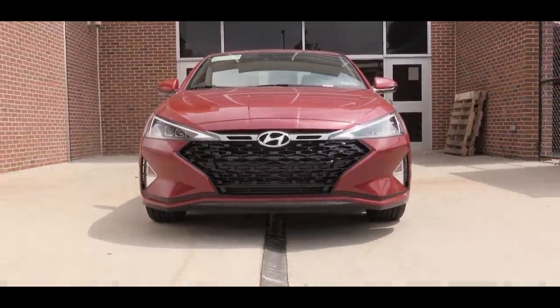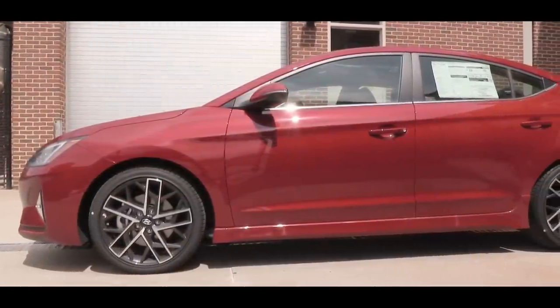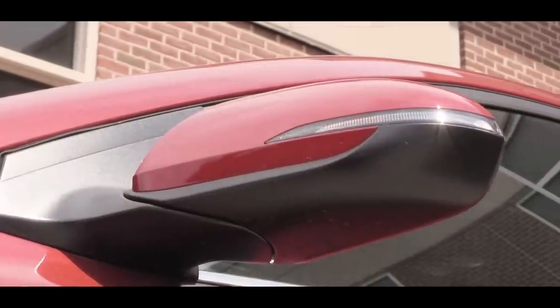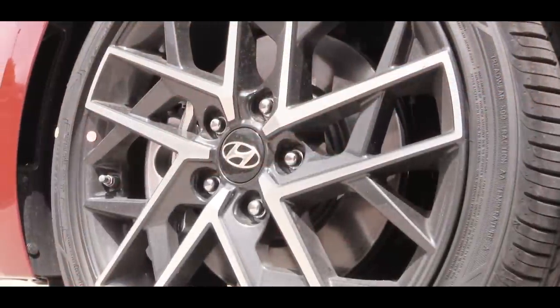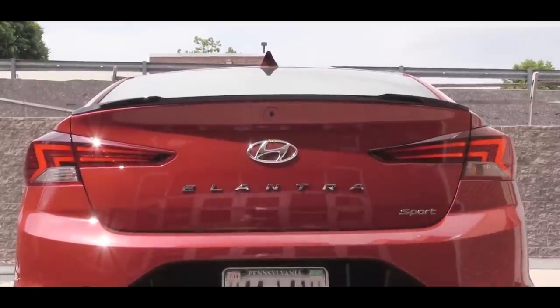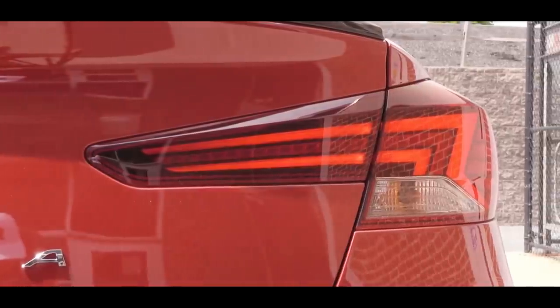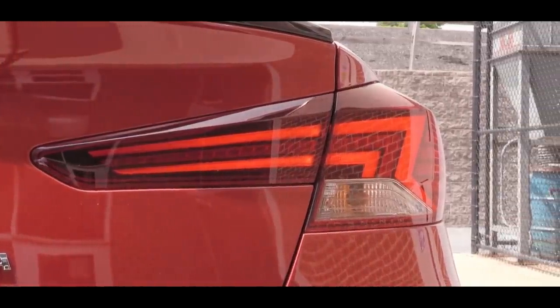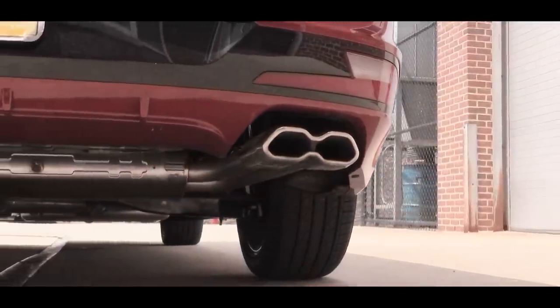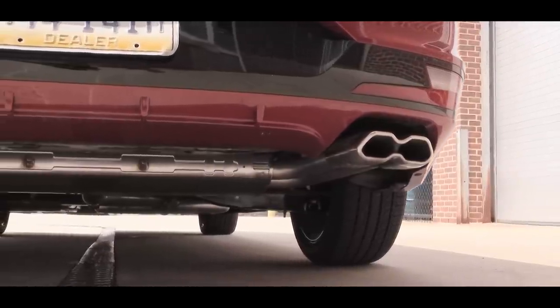Moving to the sides, there's chrome beltline molding and specific side skirts, body-colored heated side mirrors with integrated turn signals, and 18-inch aluminum alloy wheels. Around back, you'll find a rear lip spoiler, redesigned LED taillights, and a single exhaust outlet with dual chrome tips. That exhaust note sounded amazing in the past — let's hear what it sounds like today.